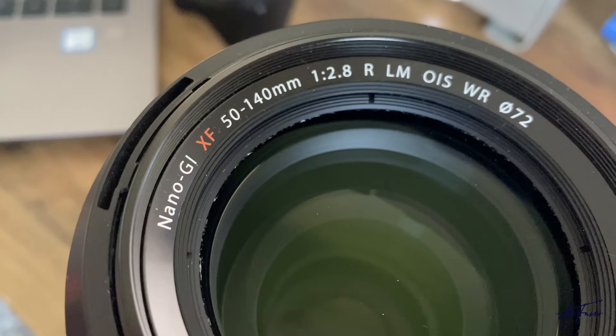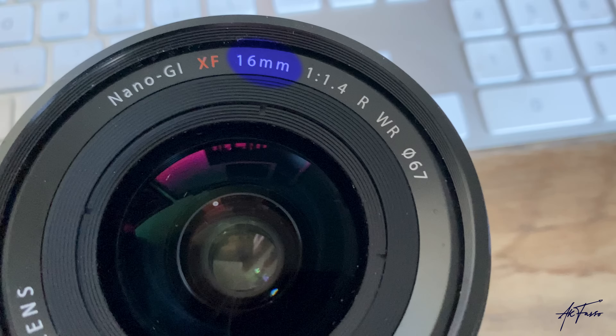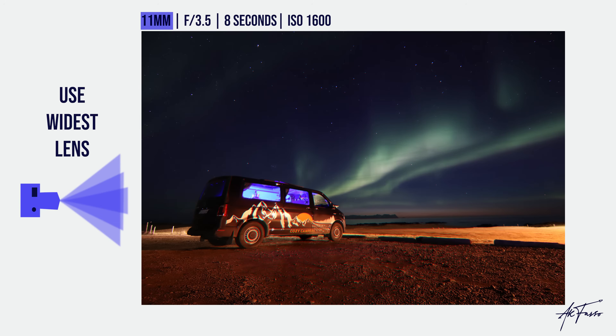Tip number two is to use your widest lens. Look at the focal length of each of your lenses — that's indicated by the millimeter reading on the front. The lower the number, the wider the lens. I have a 16mm lens on my camera and it's a decent shot, but when I switch to the 11mm lens you can see how much it opens up and how much wider it is. This is really helpful for capturing as much of the night sky as possible.